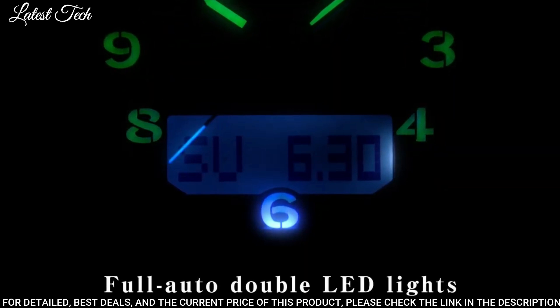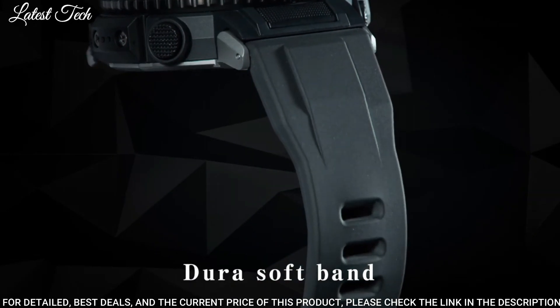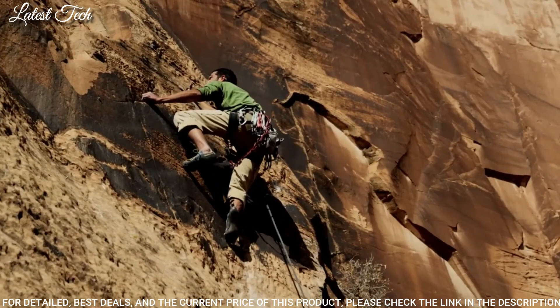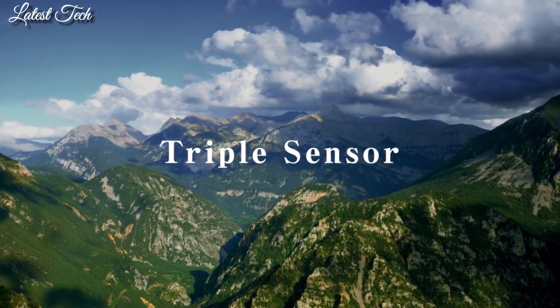The following features are equipped: glowing hands, screw-down crown, radio controlled, compass, barometer, altimeter, thermometer, world time, chronograph, countdown timer, alarm, power reserve indicator, perpetual calendar, cold resistance, backlight, date, day, month.